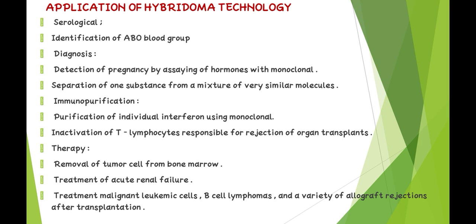Applications of hybridoma technology: serological identification of ABO blood groups; diagnosis purposes; detection of pregnancy by assaying hormones with monoclonal antibodies; separation of substrate from a mixture of very similar molecules; purification of individual interferons using monoclonal antibodies; inactivation of T lymphocytes responsible for rejection of organ transplants; in therapy — removal of tumor cells from bone marrow; treatment of acute renal failure; treatment of malignant leukemia cells; and B cell lymphomas.